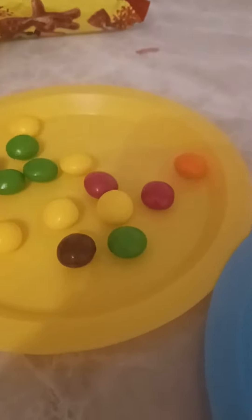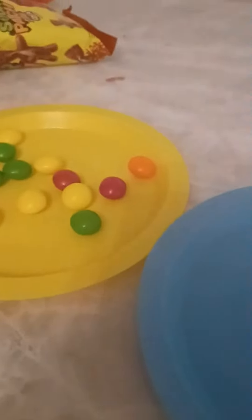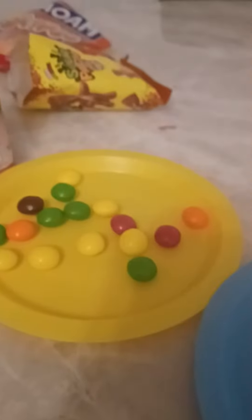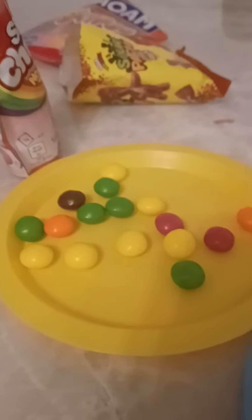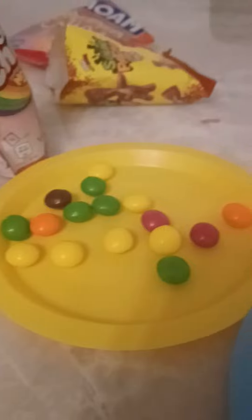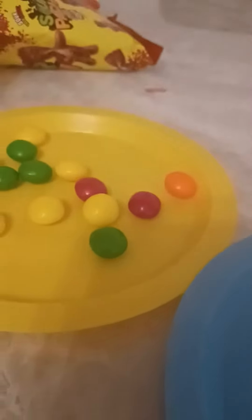Oh my god, they're so giant! I want some purple. See what it looks like. Let's eat. Oh my goodness, it's so giant. I can't believe it. Mmm. That was my favourite.